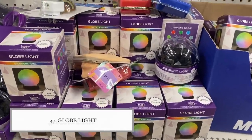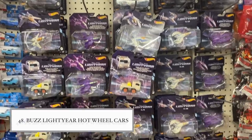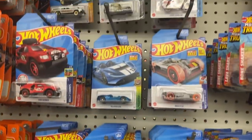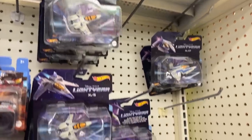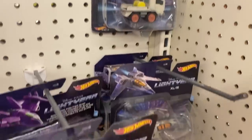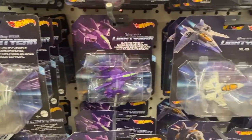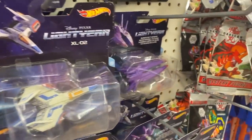If you have children, check out these globe lights from Dollar Tree — they almost look like moons, change colors, and keep kids entertained. I also wanted to include this Buzz Lightyear Hot Wheels toy. Regular Hot Wheels cost around a dollar to a dollar 25 now, but these movie-themed Disney ones retail for $4.99, which I thought was a really good buy especially if your kids are into that movie.